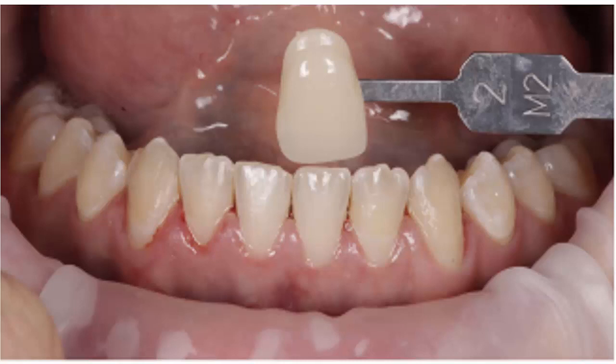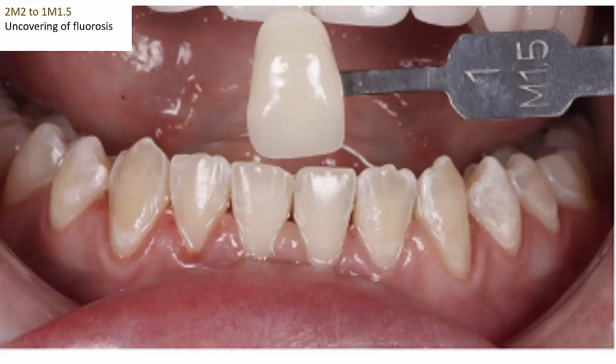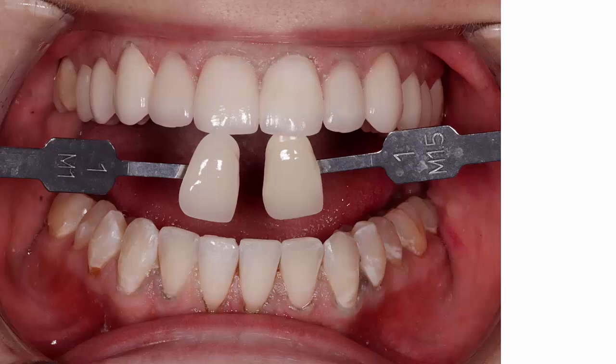In this case, the patient is a 2M2, and there is some fairly obvious fluorosis present in these teeth. Following treatment, the fluorosis has been uncovered. The tooth shade has lightened to a 1M1.5, and the patient needs follow-up treatment with CPP-ACP topical cream to reverse that opacity and give the patient a pleasant final appearance.